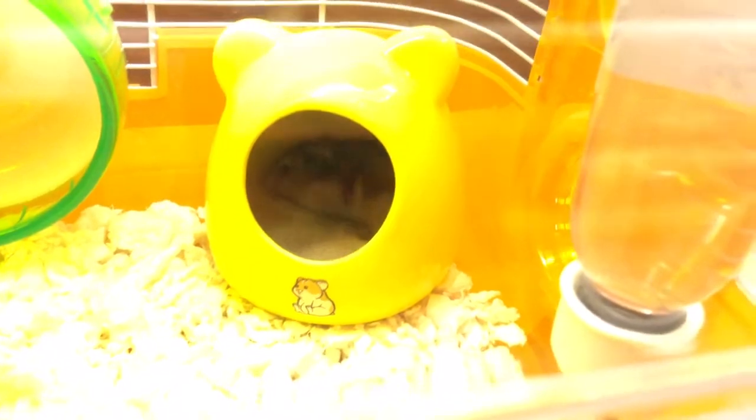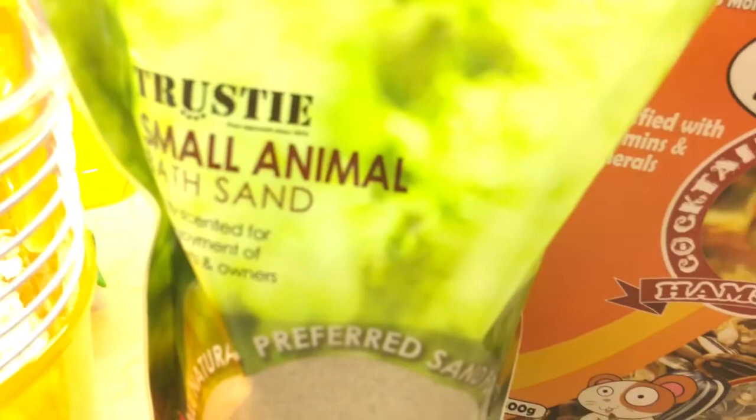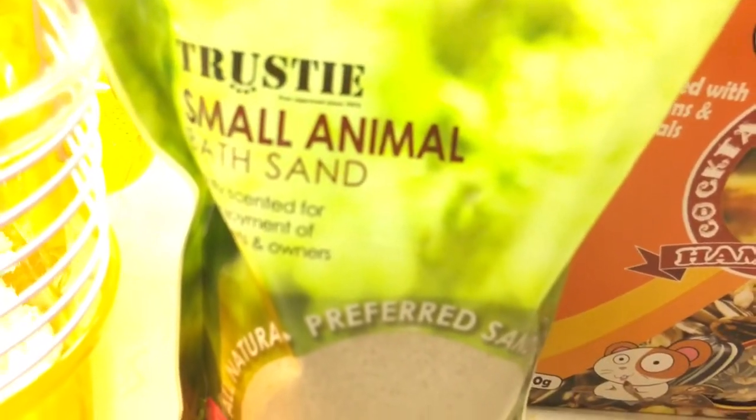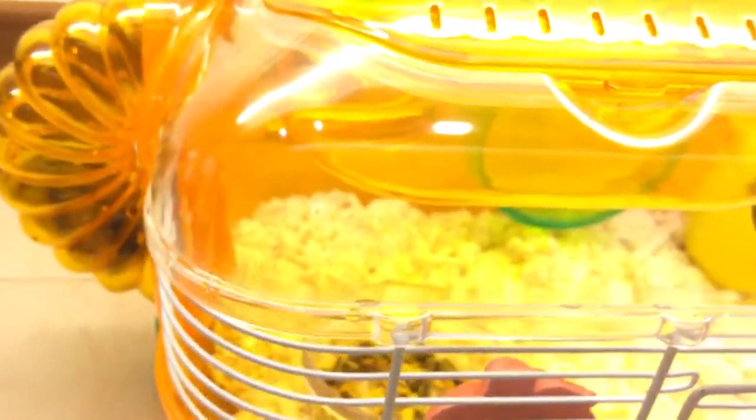Today we bought this letters buff sand, and the flavor is strawberry. Look at it — the flavor is strawberry! We make sure little Snowy has a good buff so she will smell nice, like strawberries.